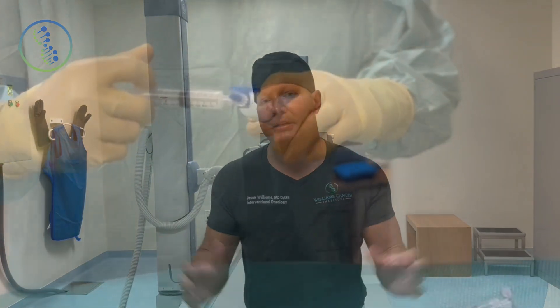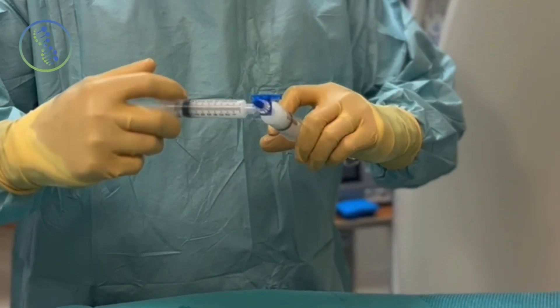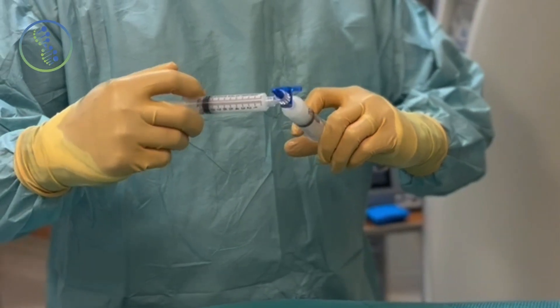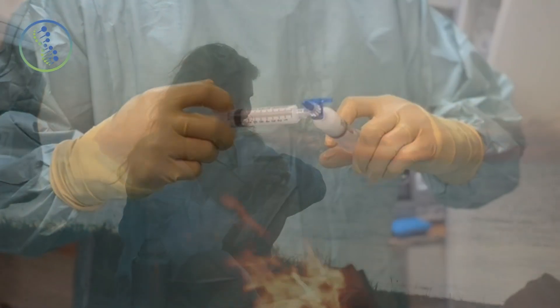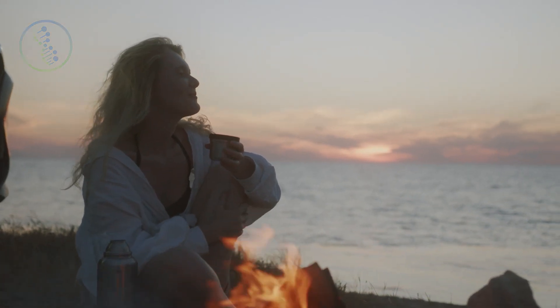We have the immunotherapies and immunotherapy combinations, but also these carrier agents, and how they work together is very important. This combination is really leading a new revolution and changing the way cancer care will be delivered, significantly improving overall response rates. A very exciting time.